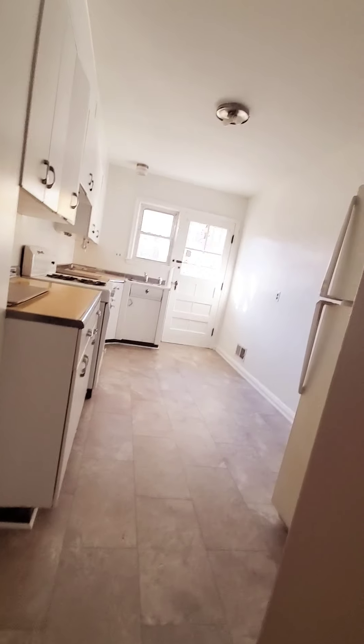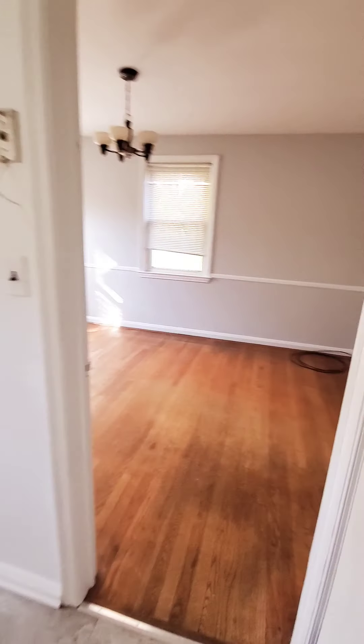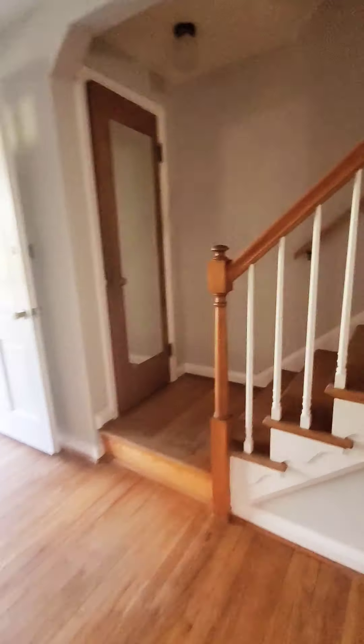I couldn't get the deck board to open, but we'll get a view of the yard from upstairs. There's a nice bay window up here, and there's also a linen closet in the hall.